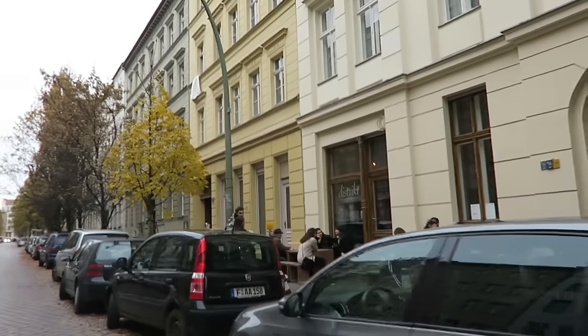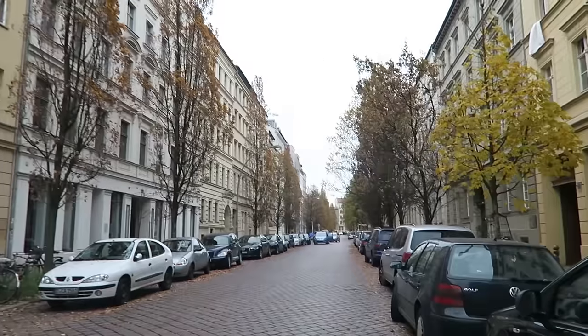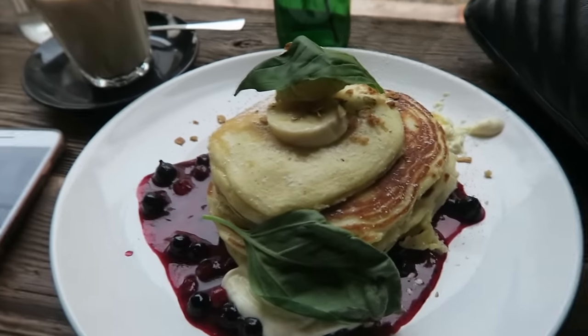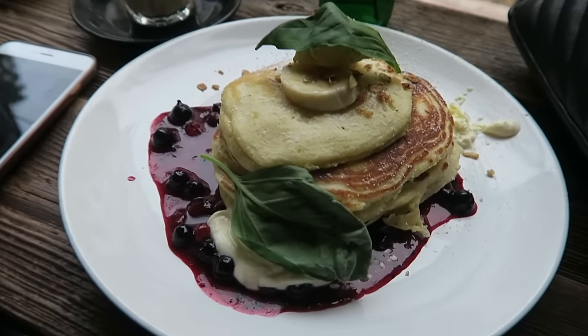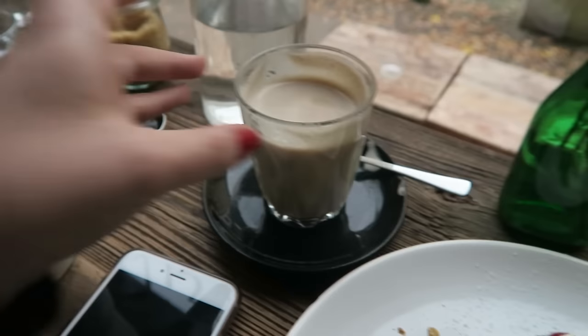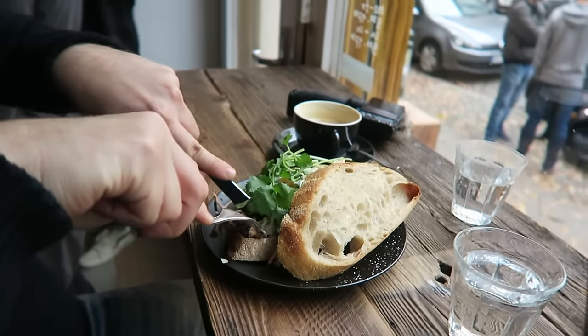So we've made it to our brunch spot, District Coffee, on a very beautiful street. I'm not going to lie, the service in here is questionable, but our food has finally arrived. I got the pancakes because I always have a sweet tooth, I got a chai tea, and Alan got a sandwich with chicken and a coffee.